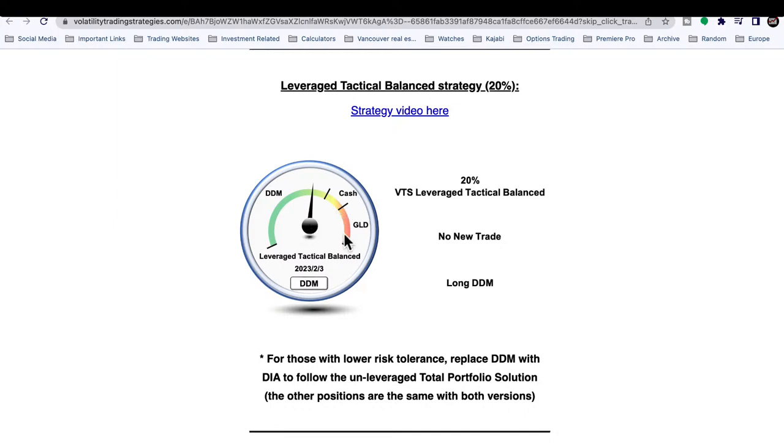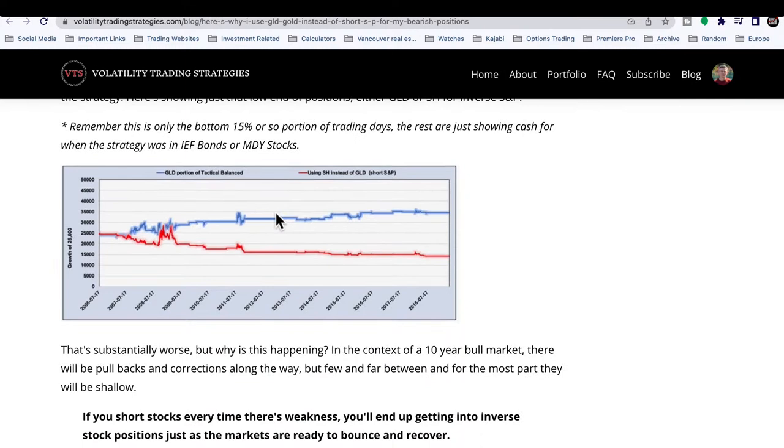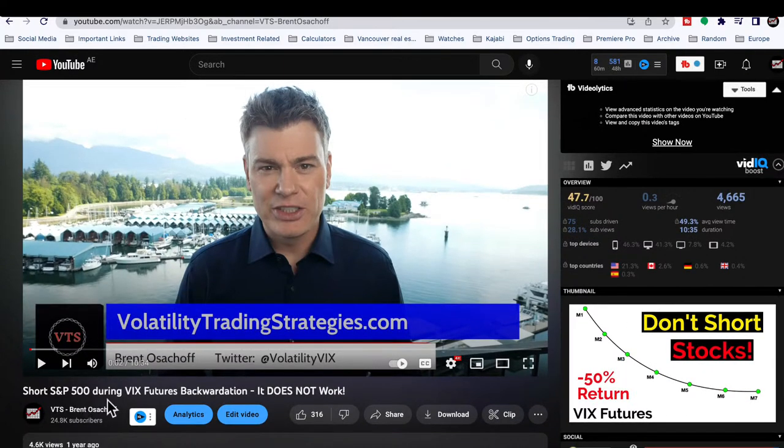I pulled up an article about what would happen if we shorted the S&P instead of buying long gold in our strategy called Tactical Balanced. One of the positions is gold — this is for extreme high volatility readings when the market is crashing. It might look like a big chunk, but my metrics go from zero to a hundred percent on this dial and almost never go above 90%, so it's actually only about a 10% sliver dedicated to the potential for gold.